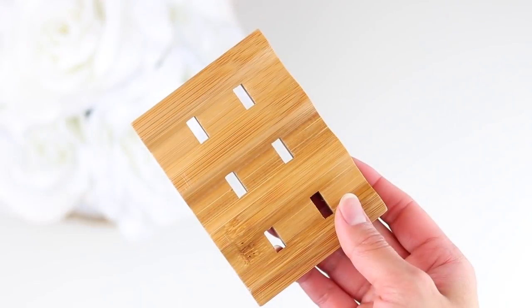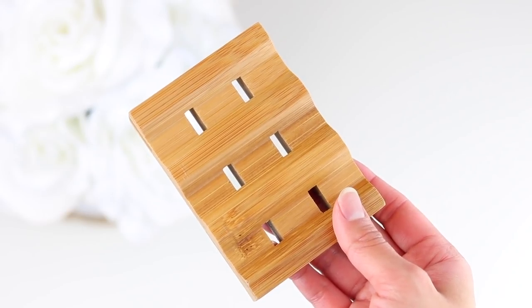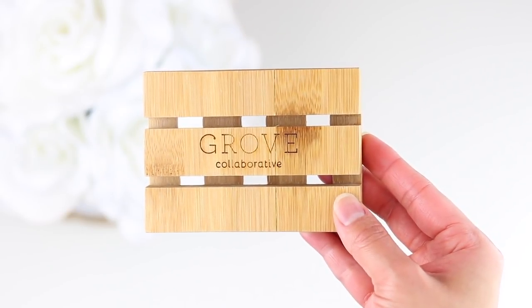I could have just bought a soap tray from the beginning, but I'm glad I waited because this bamboo one is perfect. Most soap trays are made of plastic, but this one is bamboo. It has little spaces so the soap can dry properly and quicker, which means it'll last much longer. My soap has been going so fast because I haven't been storing it properly, so I can't wait to finally start using this.